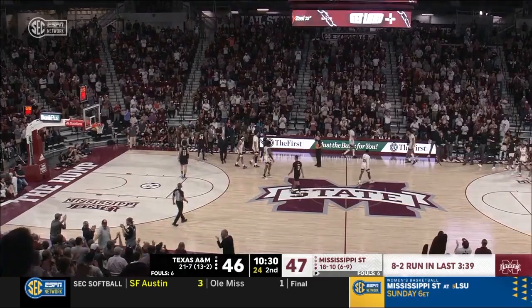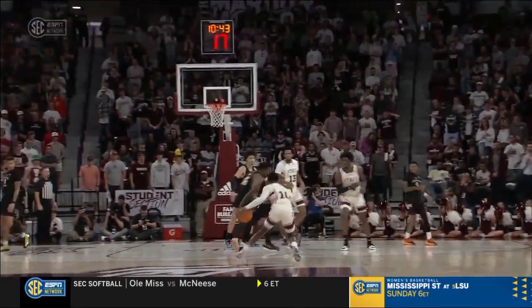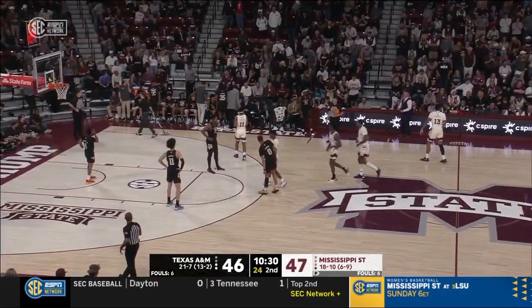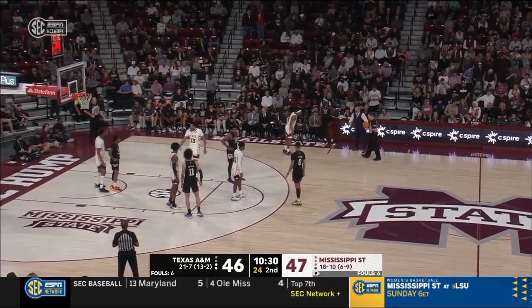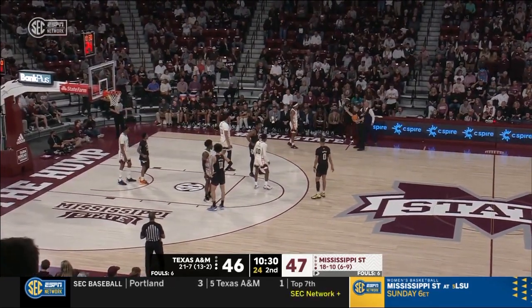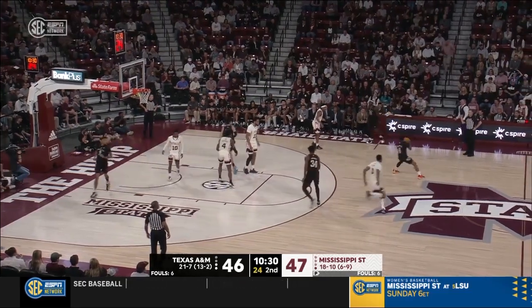Texas A&M takes a timeout. There was a time when Humphrey Coliseum was one of the most difficult places to play in the SEC — and they're starting to show it a little bit right now in this run as the crowd is on. Chris Jans in his first year in Starkville, trying to reclaim that, trying to get Mississippi State back to the NCAA tournament. Coming into today, they had been listed as the last team in the field — a win over Texas A&M would certainly help their argument.